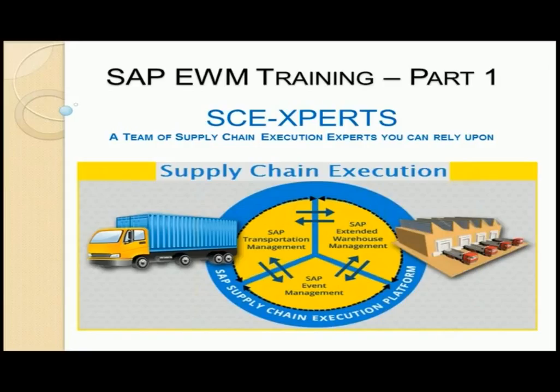Consulting in SAP applications means staying up to date with current market trends and new technologies to stay competitive and relevant. This SAP EWM training part 1 is an honest attempt in that direction to train people on these niche skills.